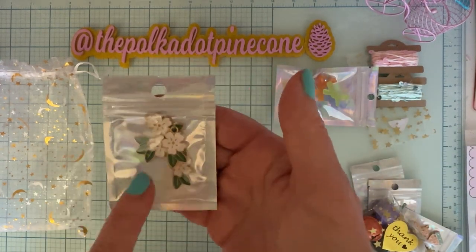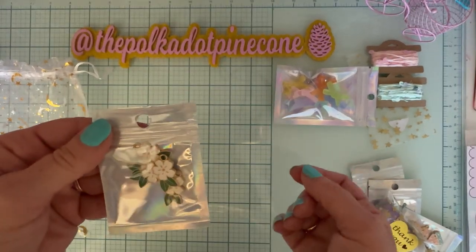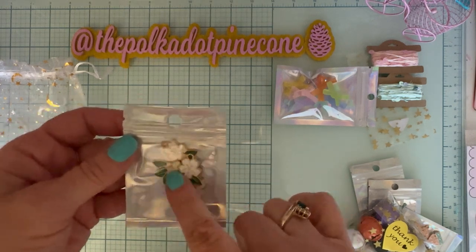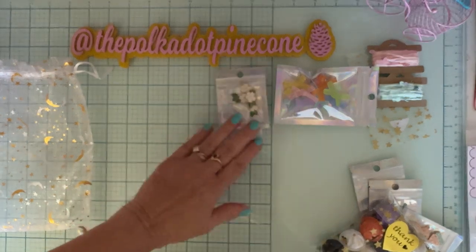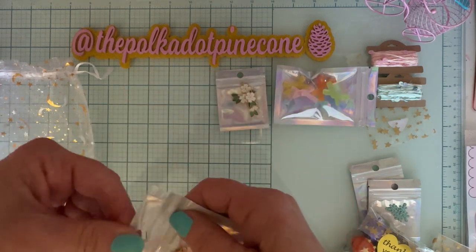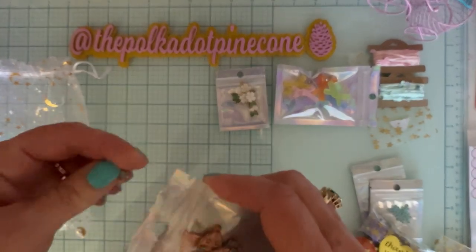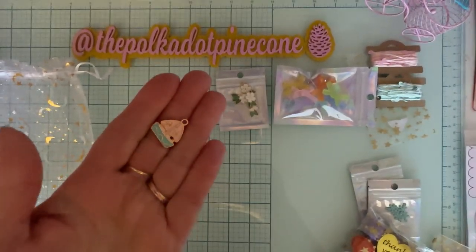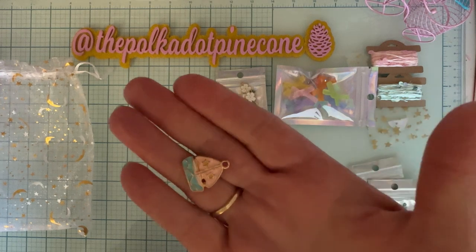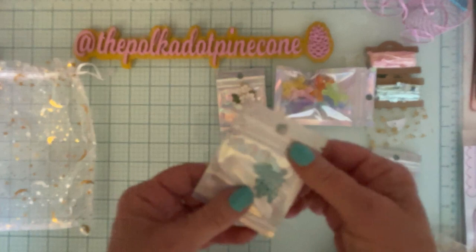I got these cute little charms — I don't have any of these. It's a cute little white flower with green, and for any kind of Maggie Holmes collection or just anything summer or spring, it's just gorgeous. I also got some of these cute little boats — pink and kind of an aqua color. I love these; I don't really have any of these. Very cute.